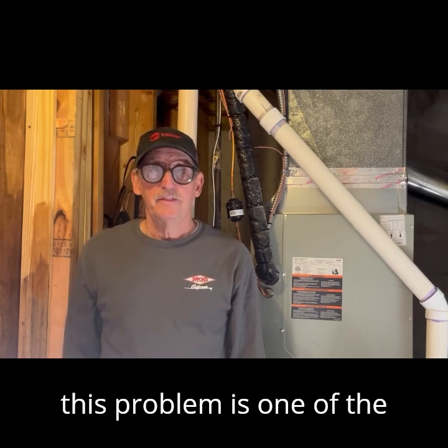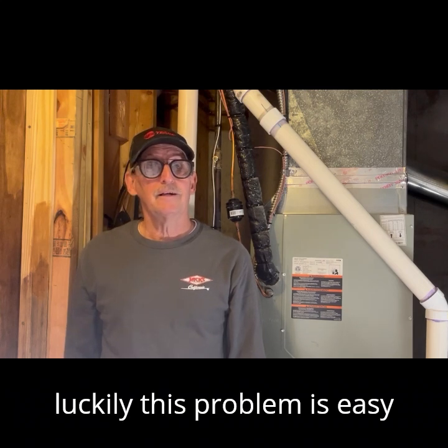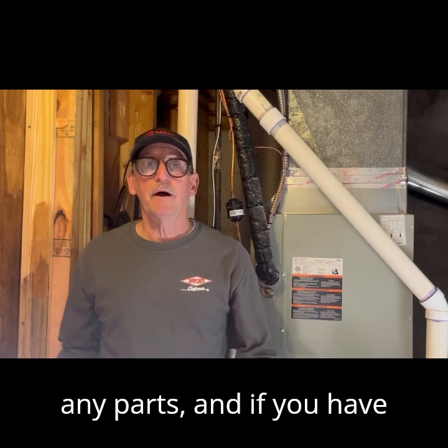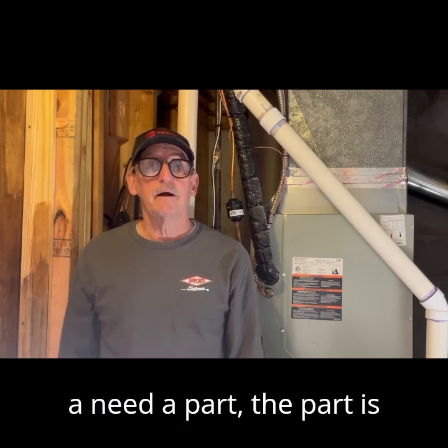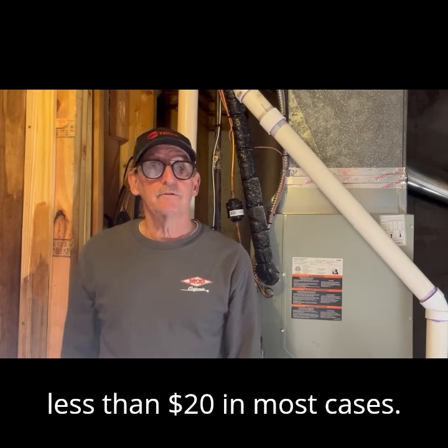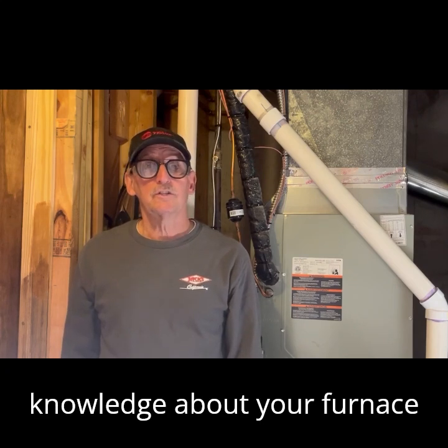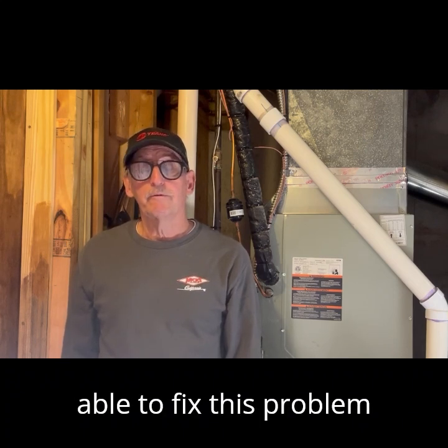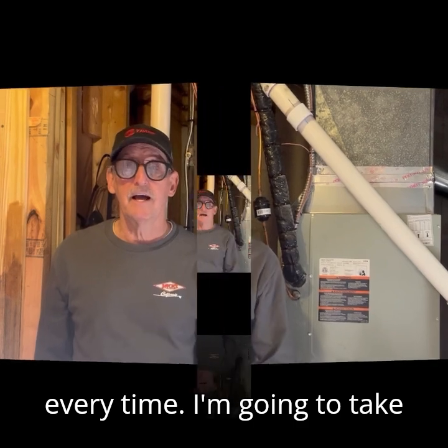I have found that this problem is one of the top three service calls. But luckily, this problem is easy to solve, sometimes without any parts. And if you happen to need a part, the part is relatively inexpensive, less than $20 in most cases. With just a little bit of knowledge about your furnace operation and what some of the parts are, you should be able to fix this problem every time.